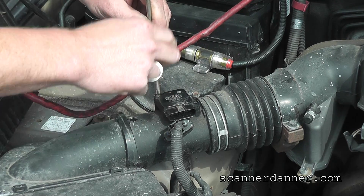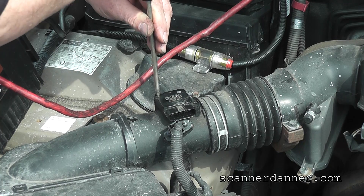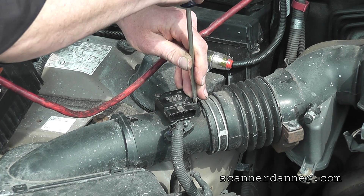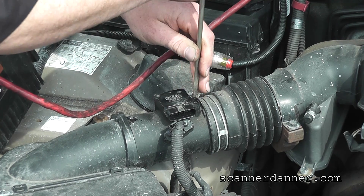That's just a safety net to ensure — in case we forgot to turn the key off — that the mass airflow sensor won't heat the resistor hundreds of degrees above outside air temperature and then have that cold cleaner sprayed on there. Not a good thing for the sensor.